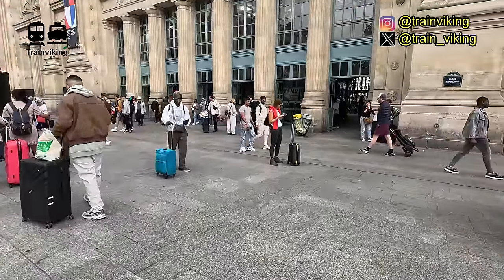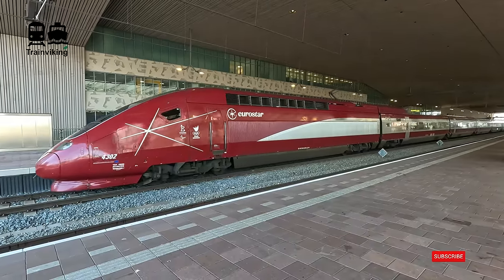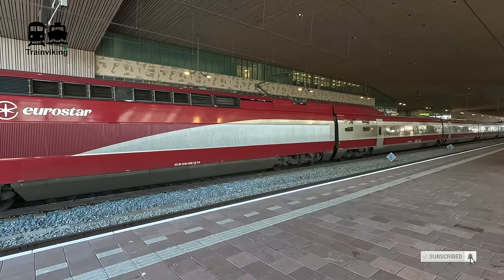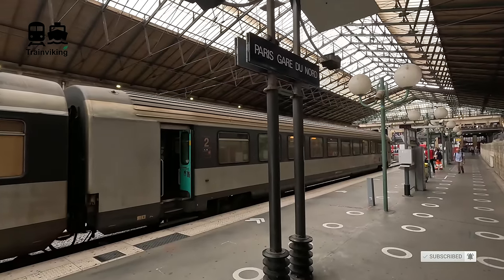Paris North Railway Station, the busiest railway station in all of Europe. From here you find high-speed trains to Belgium, the Netherlands, United Kingdom, and their rural area in Germany, and of course to the north of France.